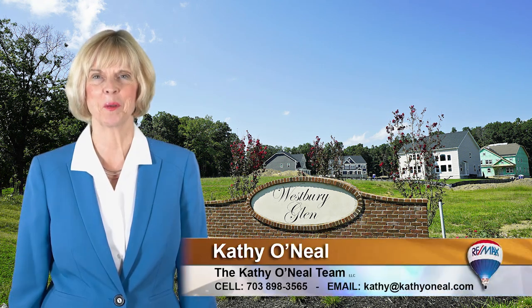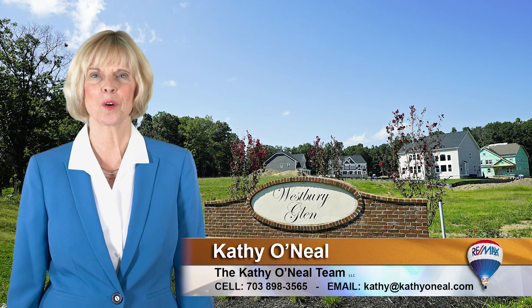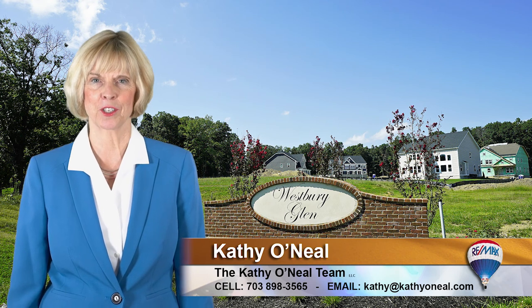Hi everyone and welcome to Community Spotlight. Just a little reminder: we don't work for any of the builders we feature, but we do represent buyers and sellers like you here in Northern Virginia.